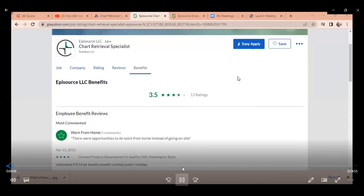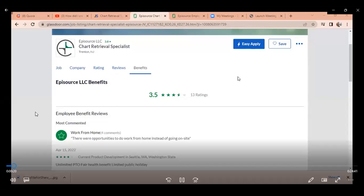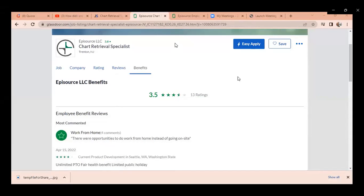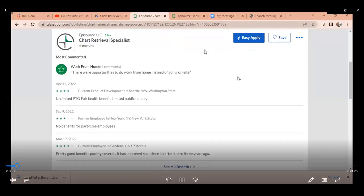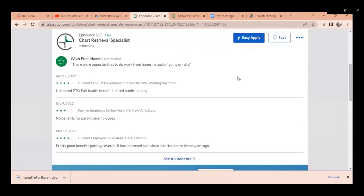Today we're going to be talking about Episource, a place where you could work scanning documents and getting paid for them. They have multiple jobs for chart retrieval specialists. You can work from home, get their equipment, scan documents and records and deliver. There are openings in Washington State, New York, and California. Some are part-time, some are full-time, so you do have to look at the individual job description.